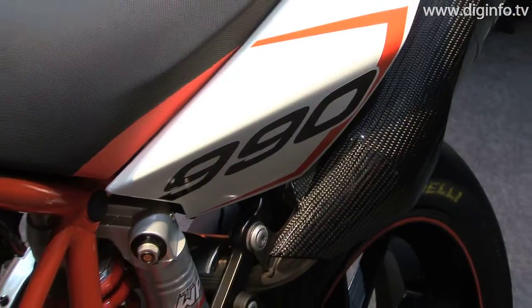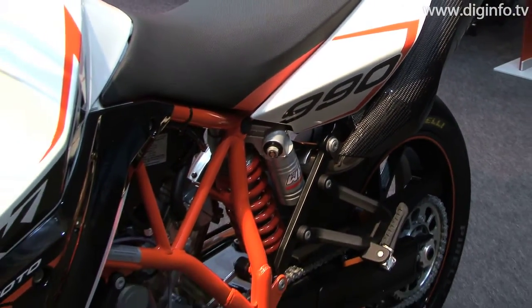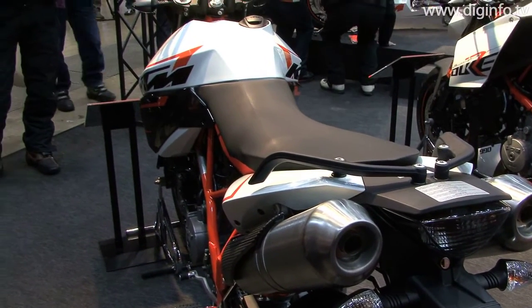The new 990 SuperMoto R features vivid orange-coated components and parts above a black-coated swingarm and footpegs, and the tubular steel frame features a powder-coated finish.